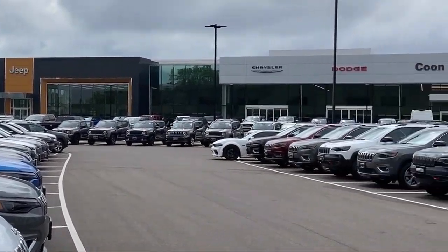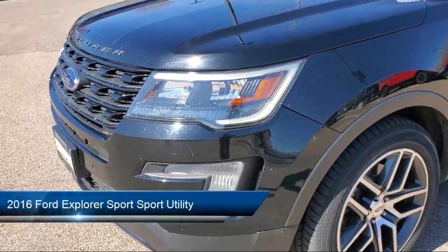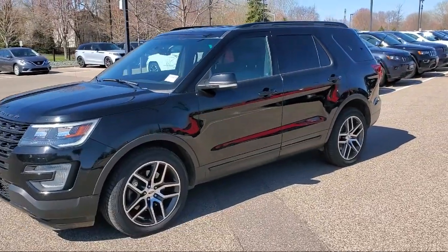Welcome to Coon Rapids Chrysler Dodge Jeep Ram. Here's a look at another one of our great vehicles in inventory. It comes equipped with heated seats, keyless entry, and a leather steering wheel with auto tilt-away.